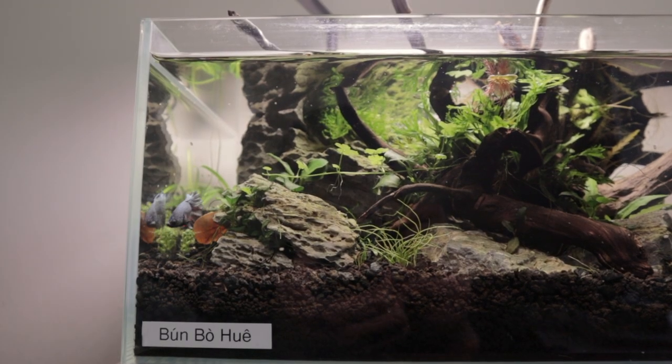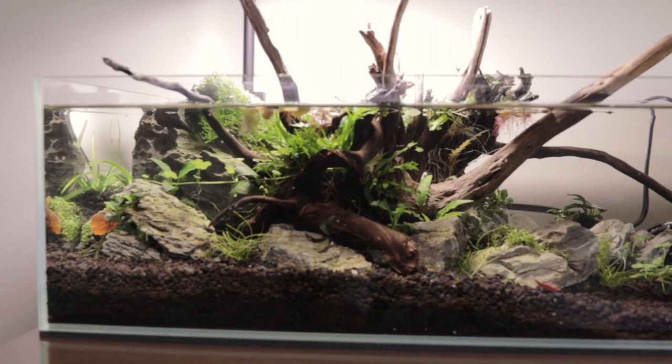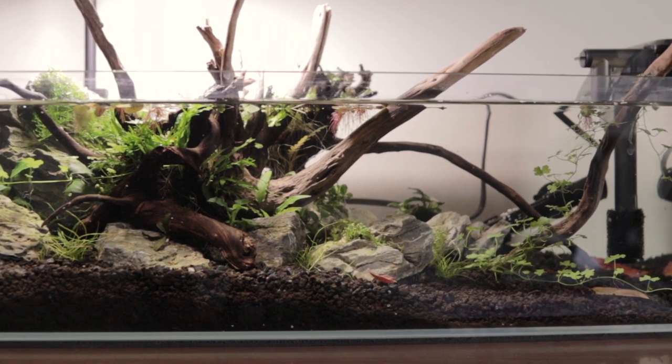Speaking of Bumboway, I'm actually kind of hungry — can I get a bún bò Huế? I figured it's kind of appropriate because the fish is from Southeast Asia, possibly from Vietnam. And I gave him that name. I think I'm a better person with this new betta.